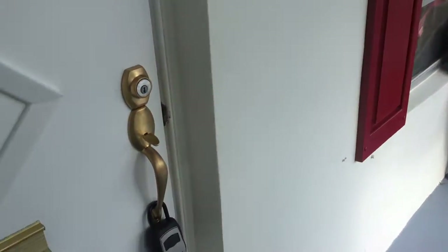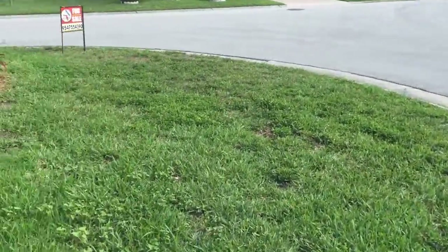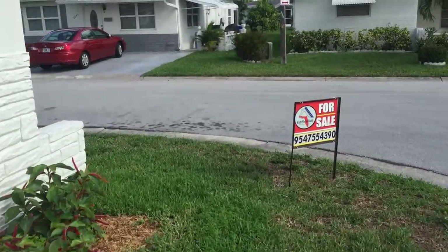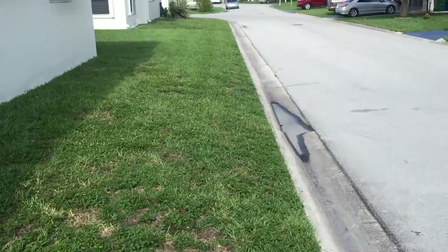We just did a tour of the inside of the house. Now I'm going to walk from the front door over to the pool to show you how close we are. I'm not going to cut through the yards — I'm going to actually take the street to show you how quick of an access this is.